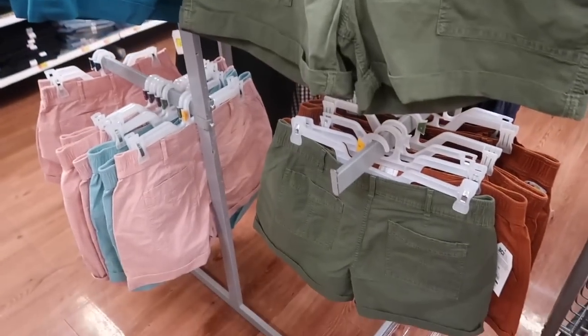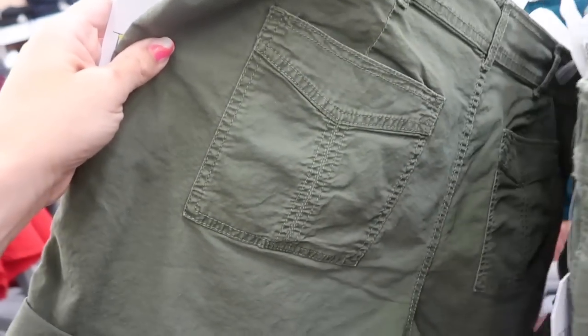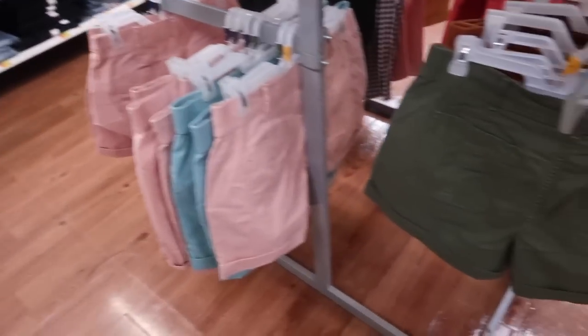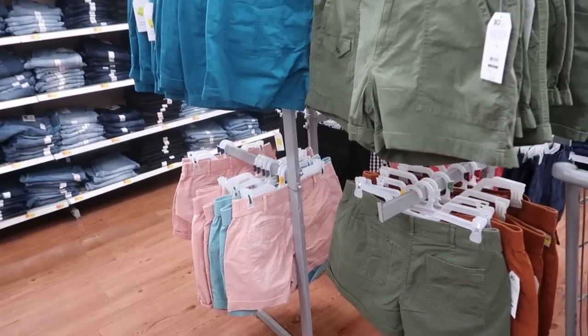Time and True shorts are also on sale. These are really nice twill material with a side pocket, little pocket detail, belt loops, and pockets in the back. Really good colors: green, teal, pink, blue, brown, and navy. These were $16.98 and are now on sale for $12.98.